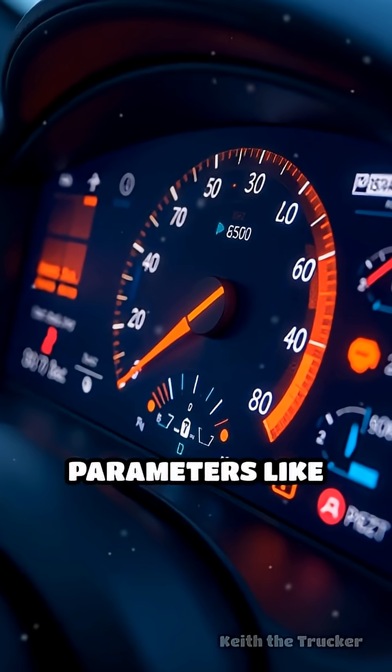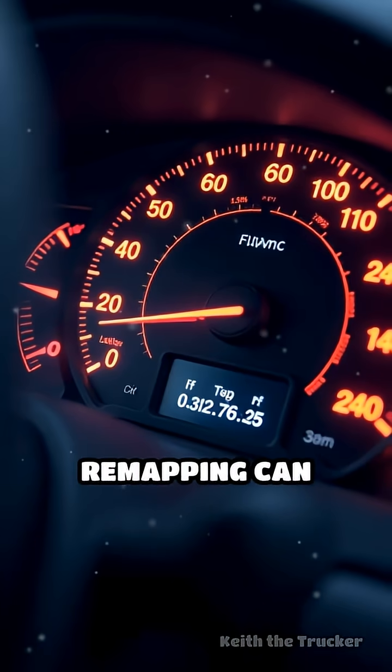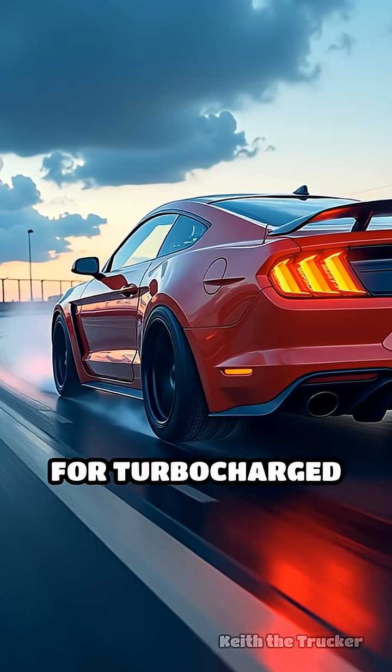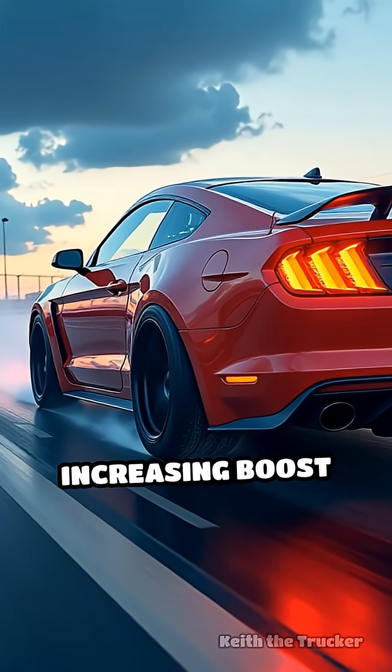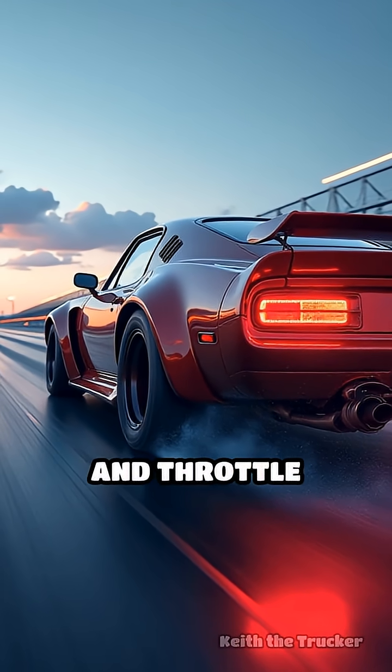By adjusting parameters like fuel-to-air ratio, turbo boost pressure, and ignition timing, remapping can unlock significant horsepower and torque gains. For turbocharged engines, increasing boost pressure and fine-tuning fuel delivery can transform acceleration and throttle response.